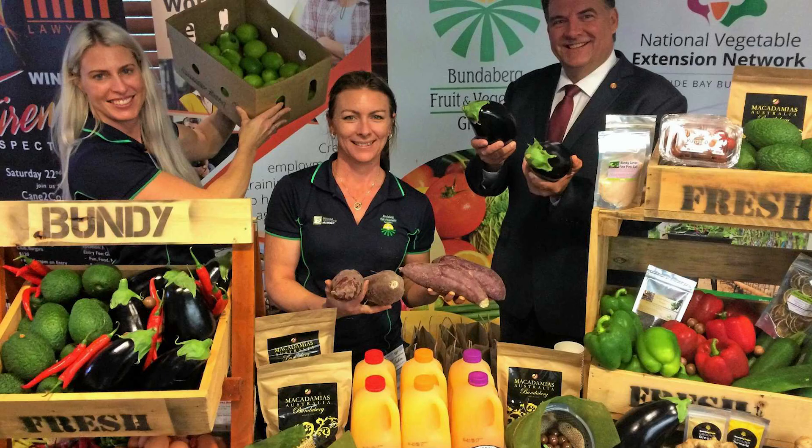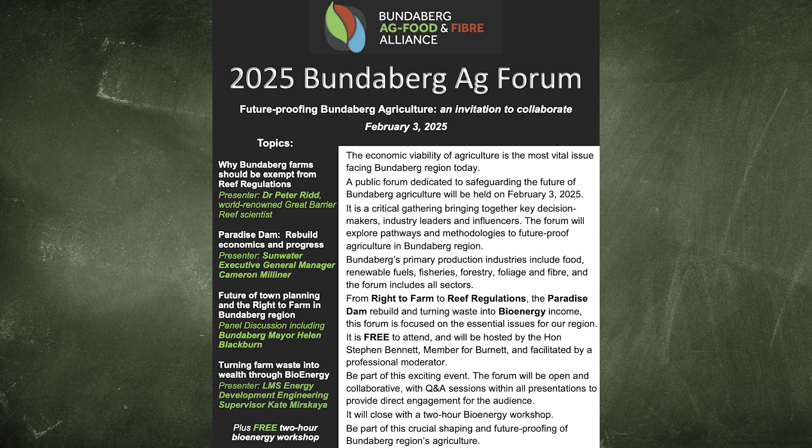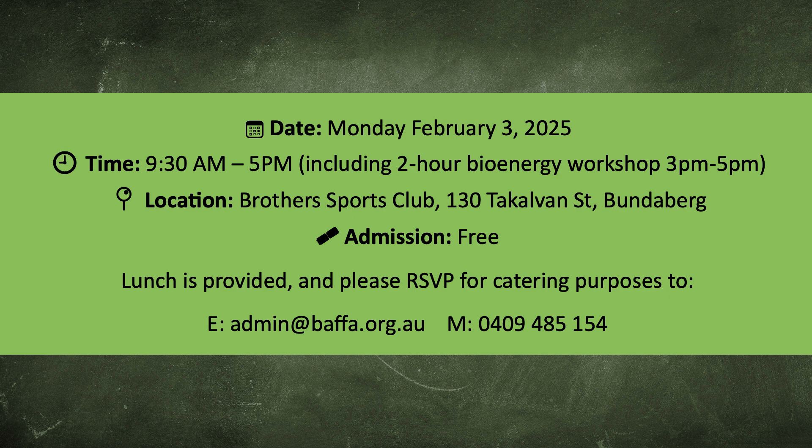This is actually quite serious, because what do they make in Bundaberg? About 120 crops — so this is literally a food bowl. It turns out there's a campaign to release Bundy from these regulations, and I'm going to be giving a public lecture in Bundaberg on the 3rd of February for anybody who's interested. Here is a summary of why Bundy should be released from reef regulations.